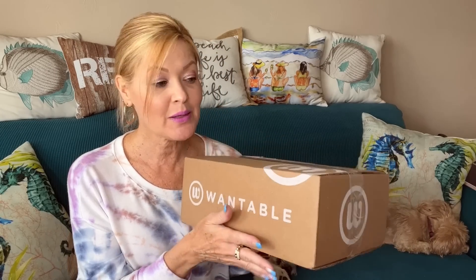Today I have my Wantable box for you. I'm pretty sure this is my Patio Perfect style box — super excited, this is a themed edit. Wantable has different types of edits: there's the style edit, which is your typical everyday workwear, vacay wear, casual and dressy clothes; the active edit for active, lounge, and workout wear; and the sleep edit for sleep, lounge, undies, bras, and pajamas.